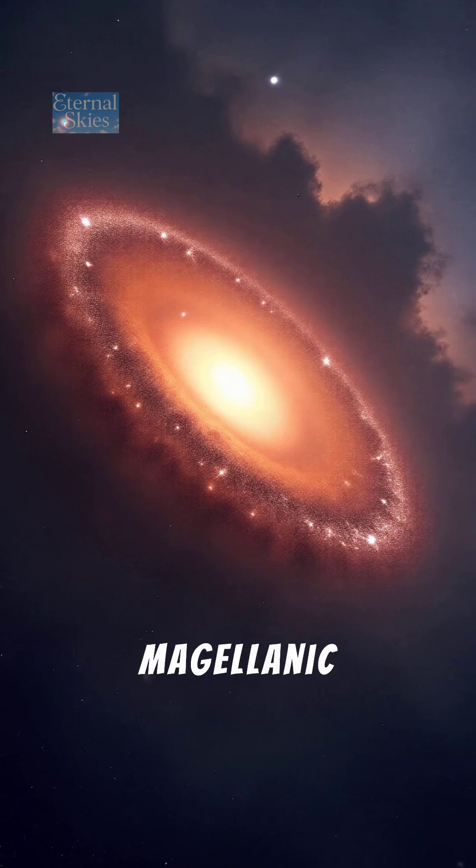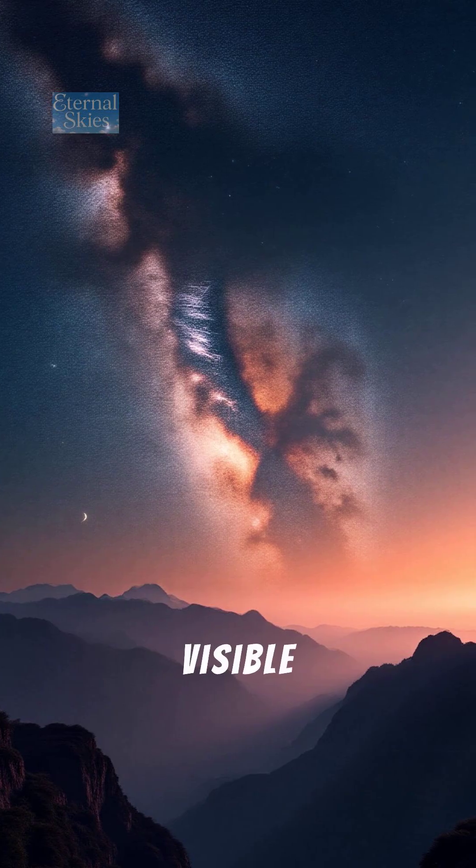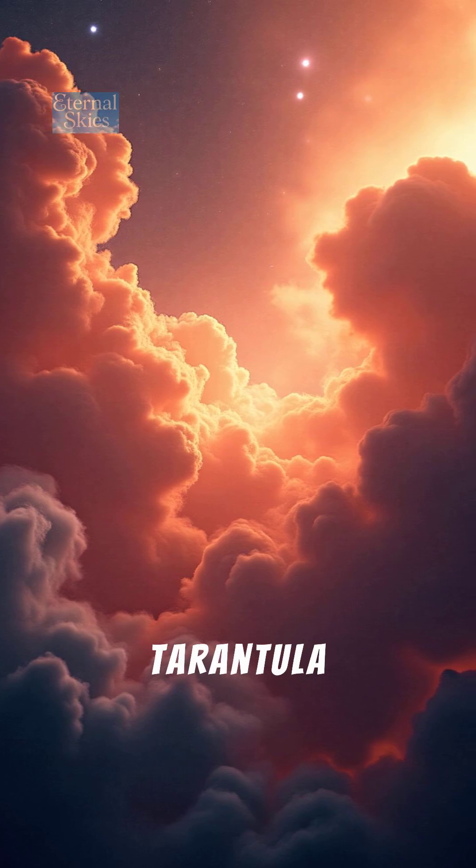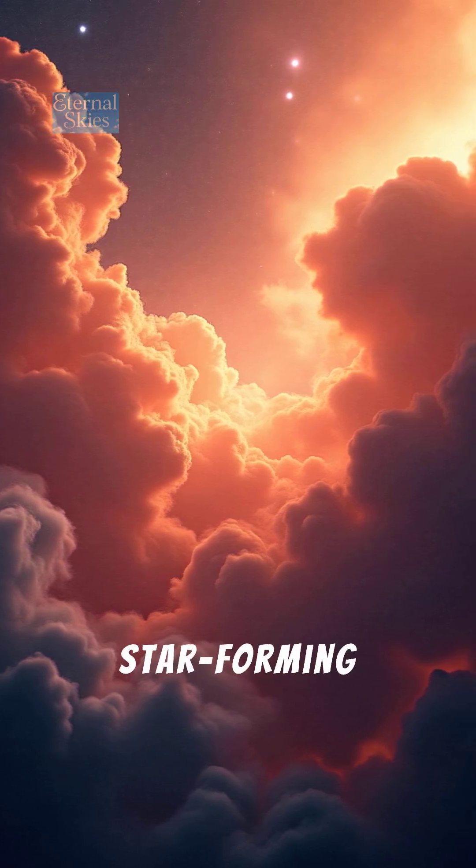Number 4: The Large Magellanic Cloud. Visible from the southern hemisphere, it's a satellite of the Milky Way, home to the Tarantula Nebula — one of the most active star-forming regions.